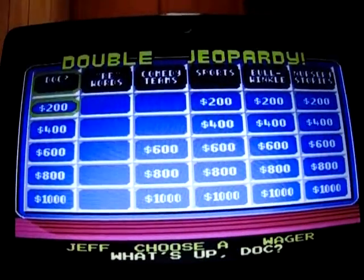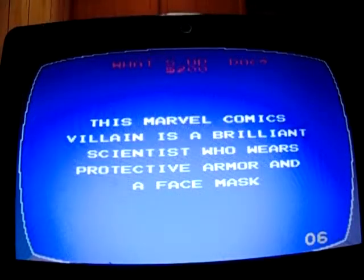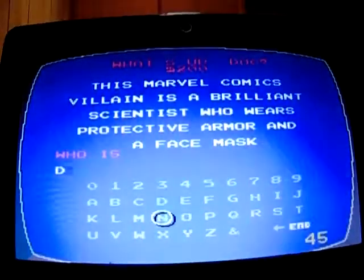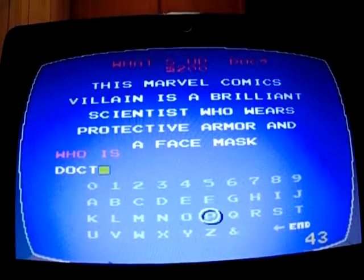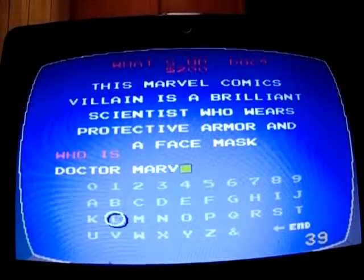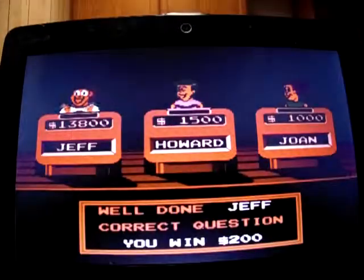What's Up Doc for 200: 'This Marvel villain is a brilliant scientist who wears protective armor and a face mask.' Who is Dr. Marvel? Yep, I'm up to 14,000.